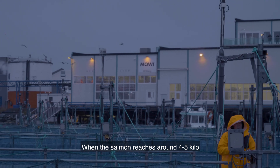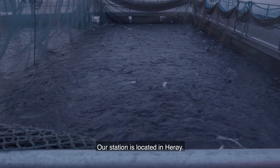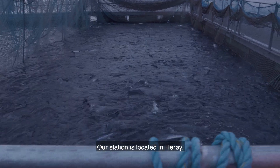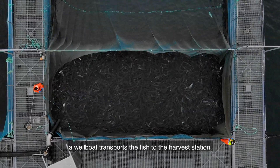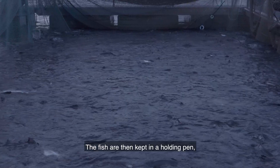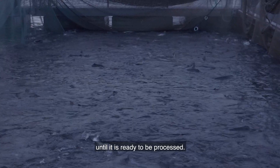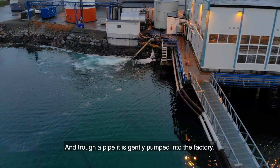When the salmon reaches around four to five kilos, they are ready to be harvested. Our station is located in Hare. When the salmon is ready to be harvested, a well boat transports the fish to the harvest station. The fish are then kept in a holding pen until they are ready to be processed, and through a pipe the fish are gently pumped into the factory.